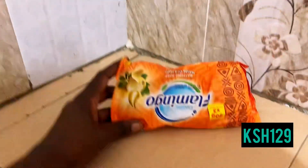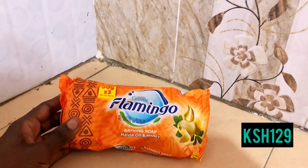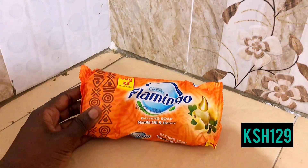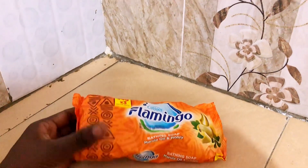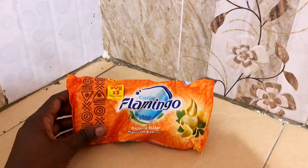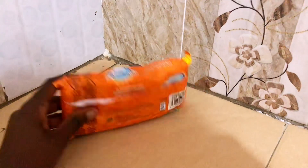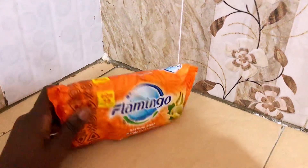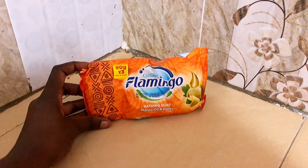The next product is this amazing Flamingo soap that I got for 129 bob. They come in threes. I've been using this for a while and they are perfect. This time they've introduced different variants — this one is Moringa oil, which I'll be trying for the first time. I hope it works well, but so far so good with the other ones. I love love love Flamingo bathing soap with moringa.